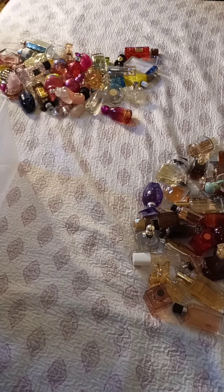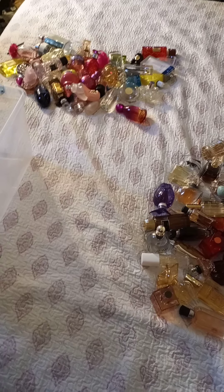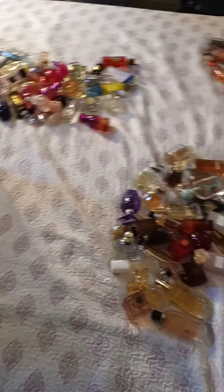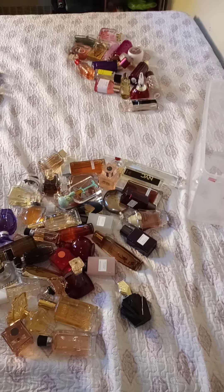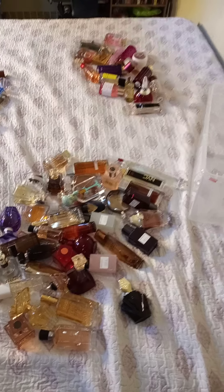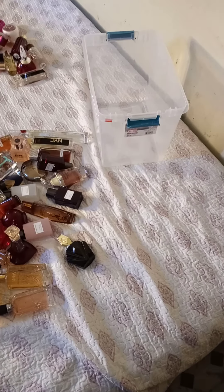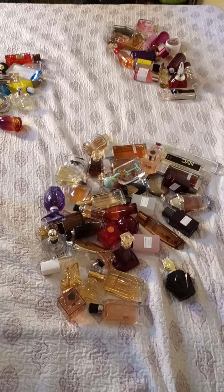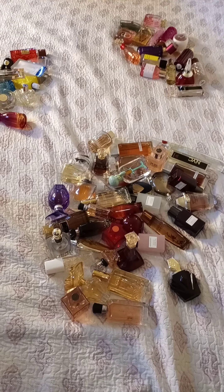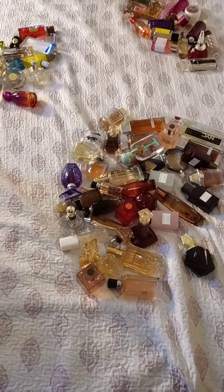I split my perfumes into three sections: that section over there is the summer perfumes, this one is winter, and then that one is what I'm giving to my daughter. So I'm going to get in close and show you guys — these buckets are for me to keep, one for winter, one for summer, and those are going to my daughter. I'm gonna show y'all one by one what I'm keeping and put them in a bucket as I go along, so stay tuned.